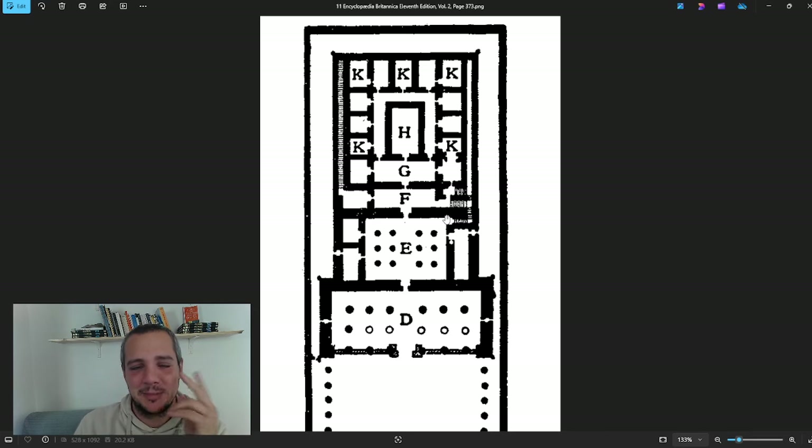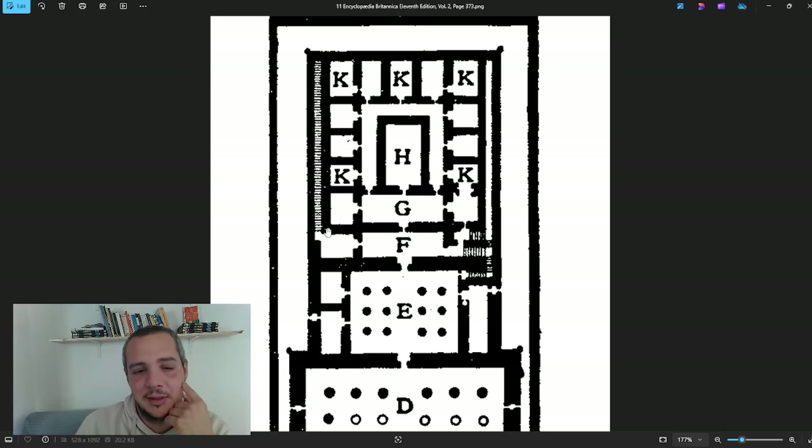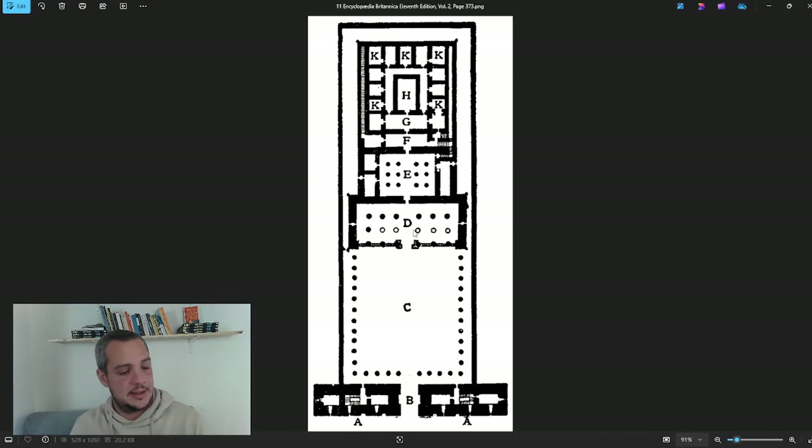They probably needed maintenance access from time to time, which explains the staircase, though it is remarkably long. Back then they knew how to make folding stairs, yet sometimes you find these very long straight staircases, and I love them. Another feature I'll show you later is a hole in the floor somewhere in this area that leads down to a crypt.